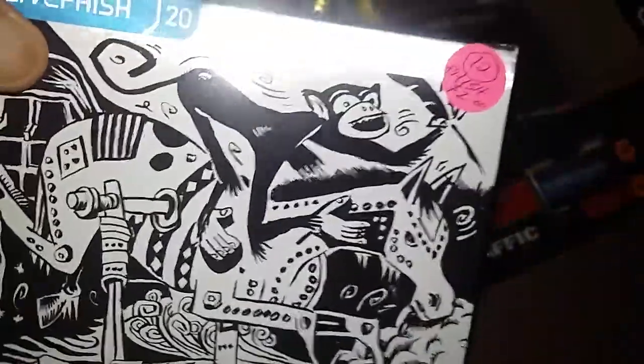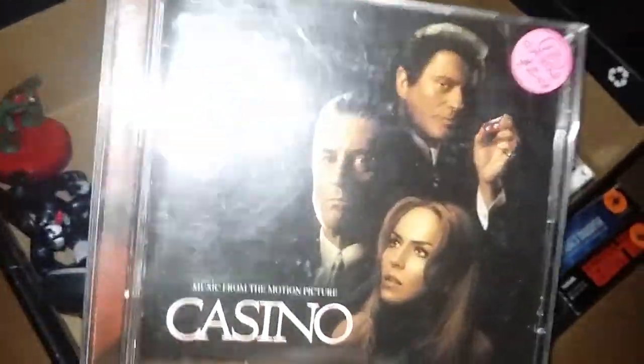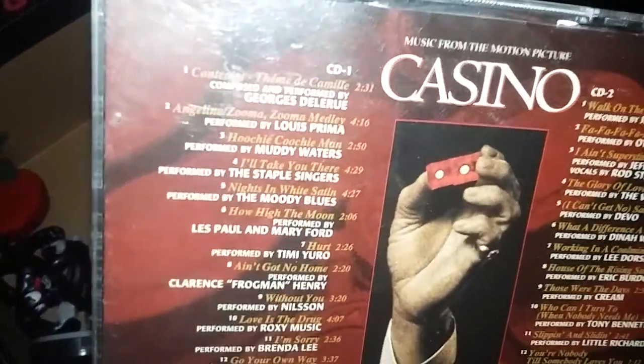These are all marked individually — $2 for this Fish, which looks like a live album they did. So many Fish fans out there. Just got my car too — you can tell I'm from Illinois from the plates. This one I thought was really cool: the Casino soundtrack. They wanted $2 for it but threw it into this lot with all the videos and little stuff. You gotta love the soundtrack of Casino — and the movie itself.